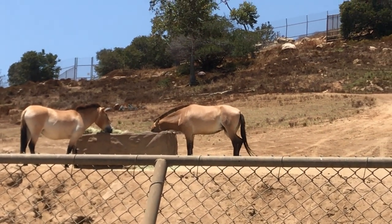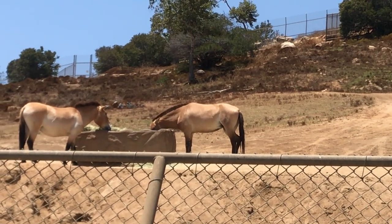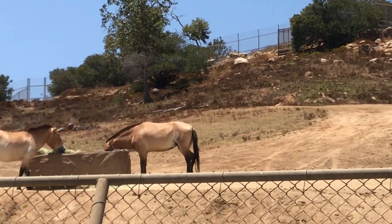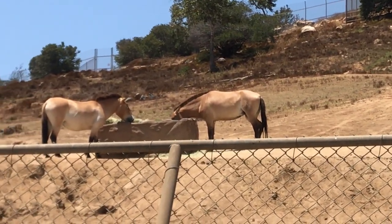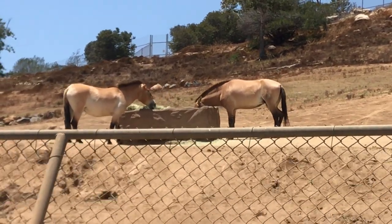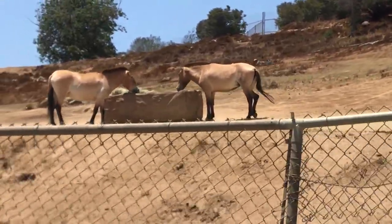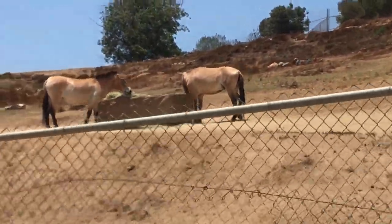Right now, Kurt is actually not with this herd. Like I said, his surrogate mom was just an American domestic horse, and he was raised by her. He kind of thinks that he's a domesticated horse, and he really does not know how to be a wild horse.